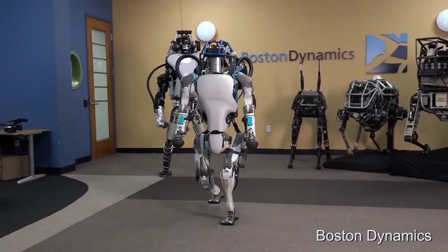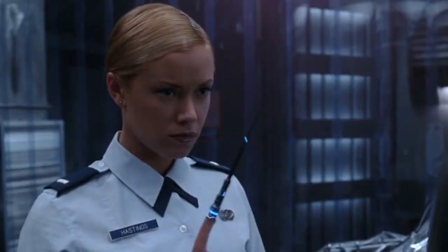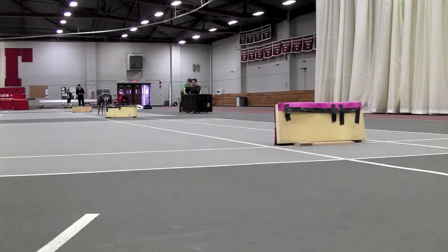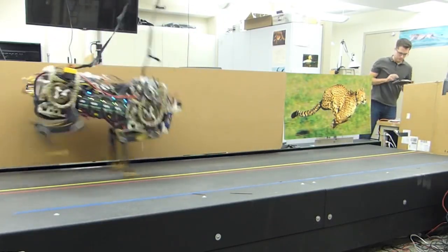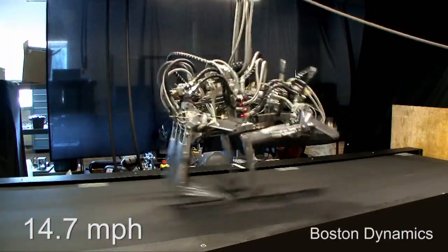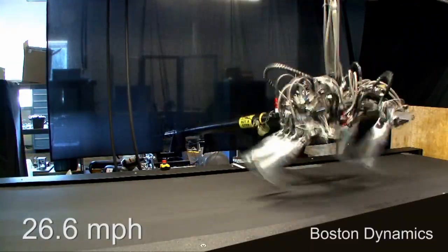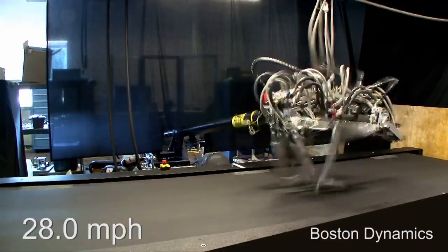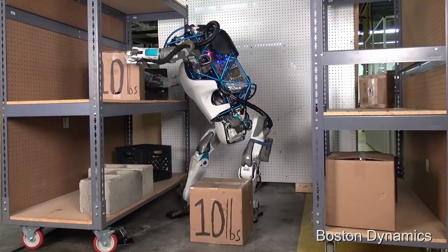Boston Dynamics is also engaged in the development of robotic organisms — nowadays a kind of Skynet from the Terminator saga. Their dog robot was originally designed for military purposes, but it was too clumsy and primitive. Later they created a robot cheetah that gallops at 45 kilometers per hour, a little faster than the peak speed of the current world record holder. Thus, a four-legged robot developed by order of the US military is theoretically able to catch up with any person on the planet.